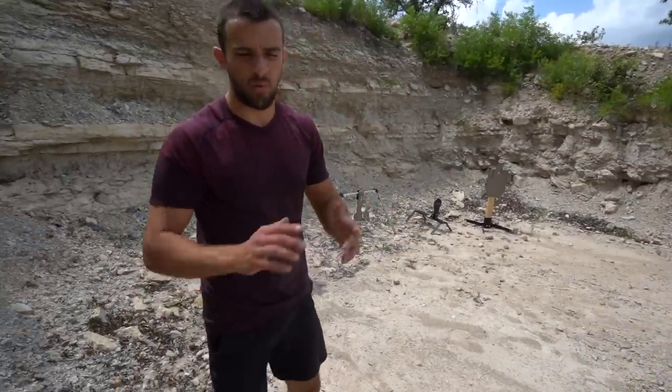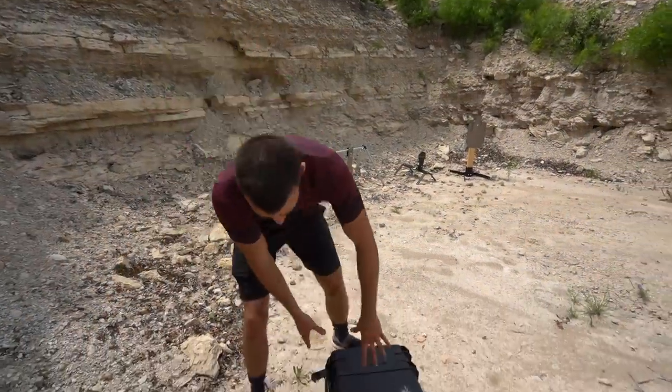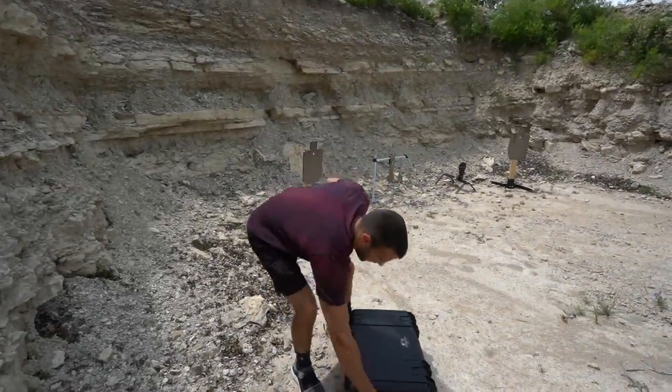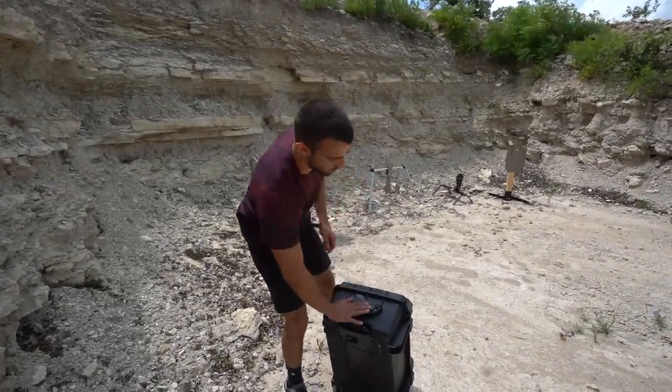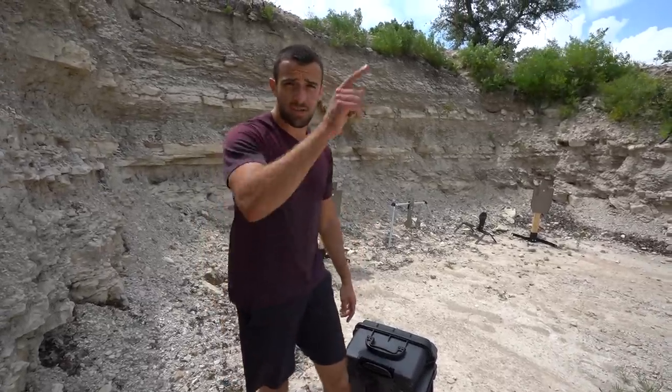Case Club has a huge Amazon store with all kinds of different cases — smaller, larger. This is just a way that if you don't know what you want to shoot but you know you're going to have a range day, why not just bring everything? It's really well made and well priced too, so link in the description if you guys want to check out Case Club.